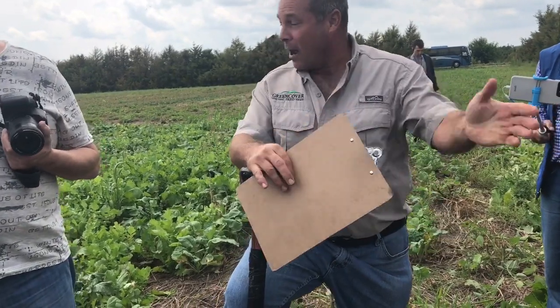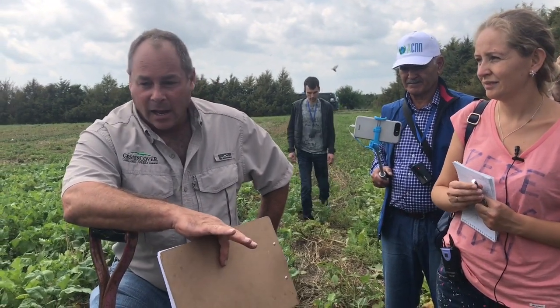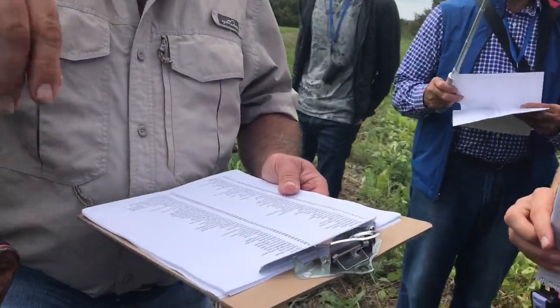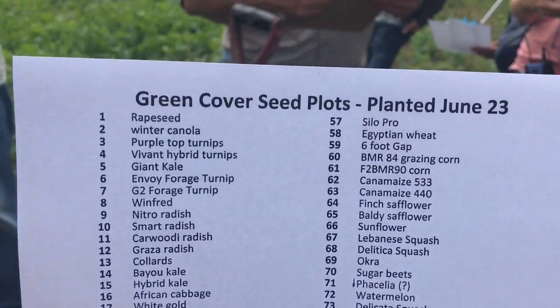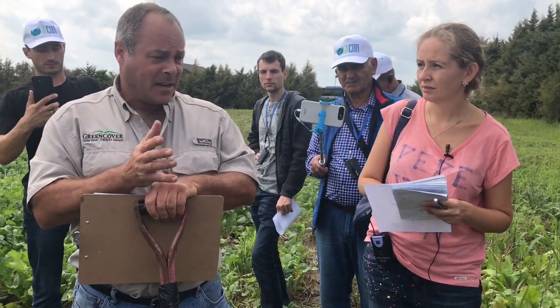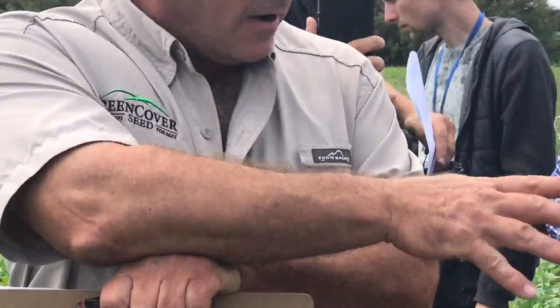This is our cover crop plot. The first set of species here are all brassicas. Part of the benefit of brassicas is they have very deep roots.